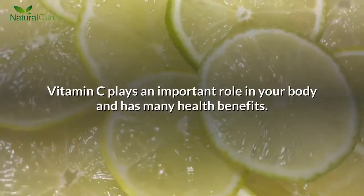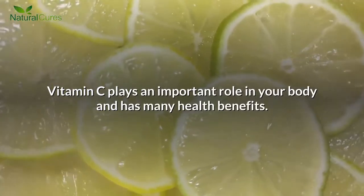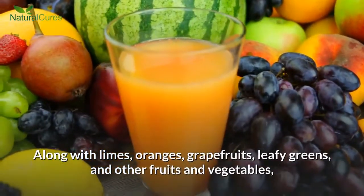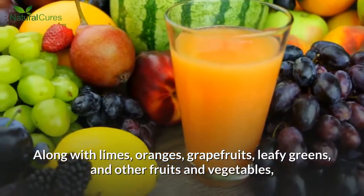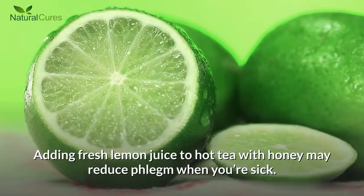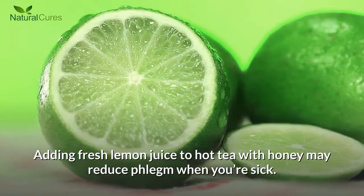Number 5: Vitamin C. Vitamin C plays an important role in your body and has many health benefits. Along with limes, oranges, grapefruits, leafy greens, and other fruits and vegetables, lemons are a good source of vitamin C. Adding fresh lemon juice to hot tea with honey may reduce phlegm when you're sick.